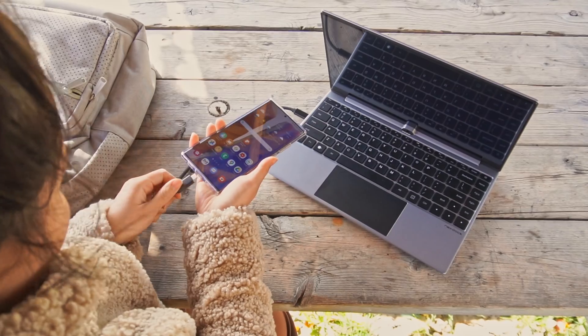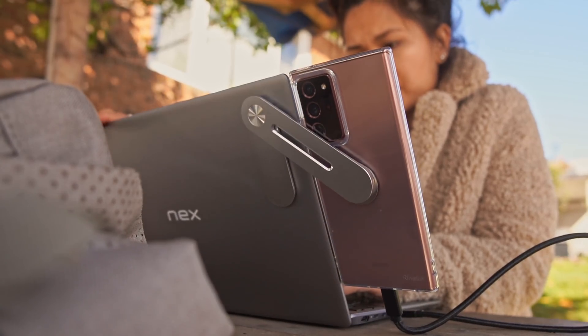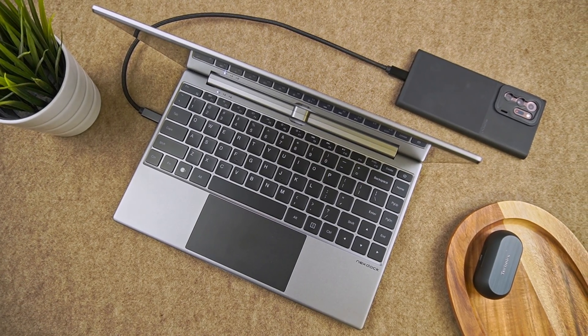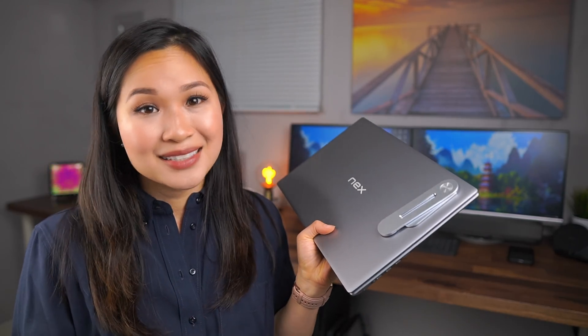And the best part — when you upgrade your phone, you've just upgraded your laptop too. The biggest knock on a product like this is that it 100% relies on your phone. Our phones are attached to us like glue nowadays, but if you happen to forget or not have your phone, yeah, you pretty much can't use it. DeX also has its limitations, but this video isn't about how capable DeX is, so definitely do your research to see if something like this combined with DeX can work for you.